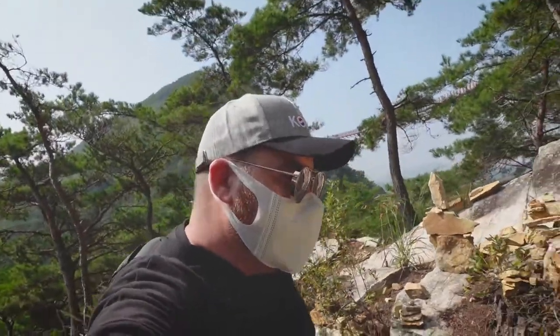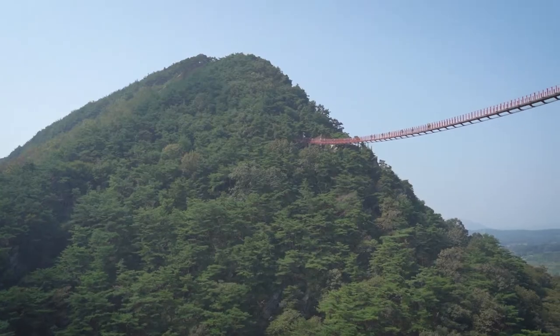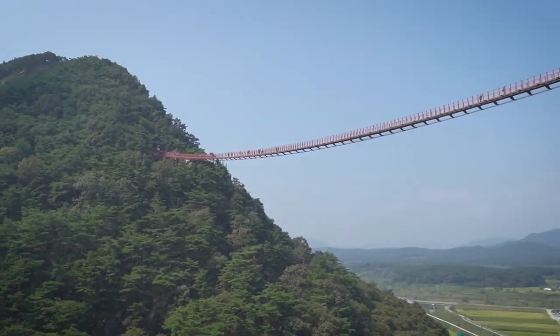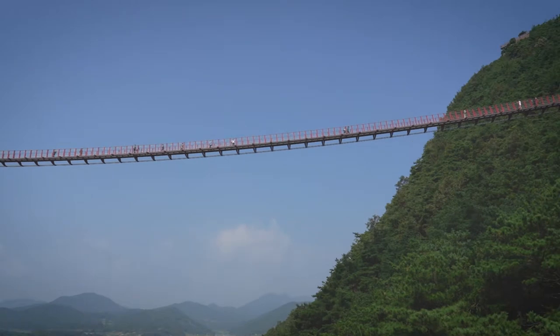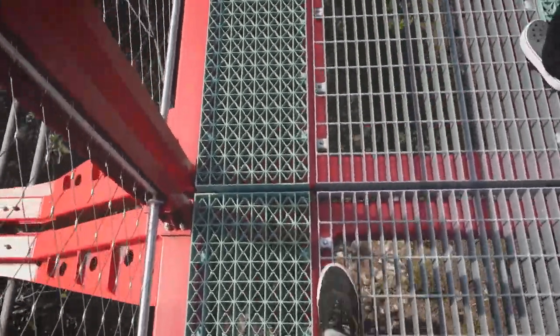After you catch your breath, you're going to be greeted by this lovely scene right behind you. It's a 75-meter tall suspension bridge here in Sunchang, South Korea. If you're scared of heights you might want to stay on the ground, but for those of you who are a little bit more adventurous, this is the perfect thing for you. And best of all, it's free!